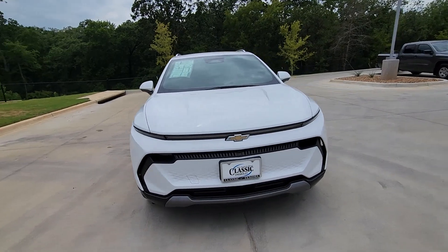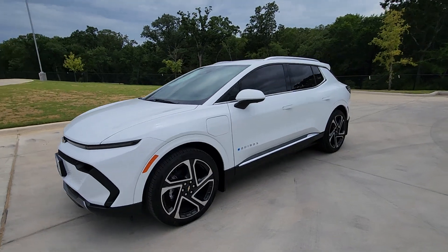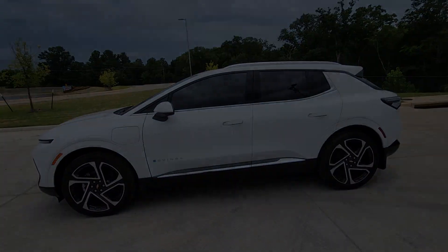Cooled front seat, power passenger seat, heated rear seat, heated mirrors, aluminum wheels. Feel the satisfaction that comes with choosing quality and efficiency.